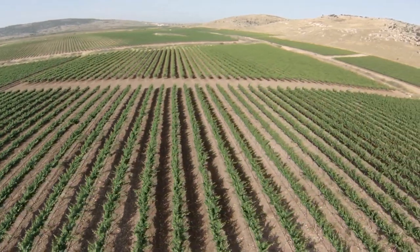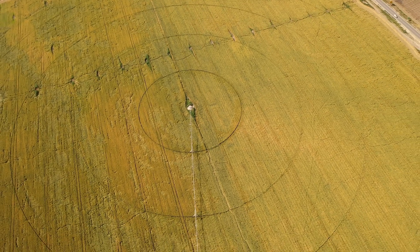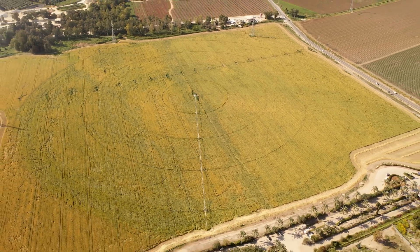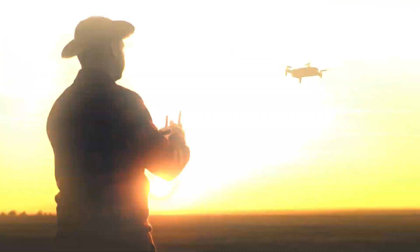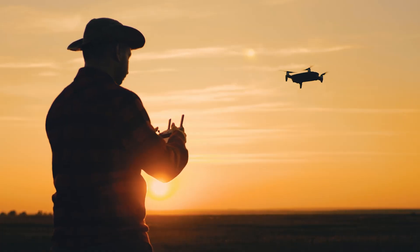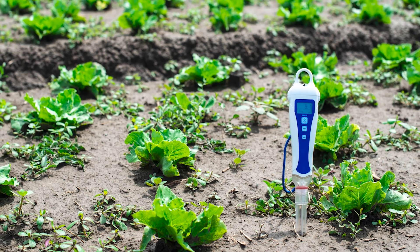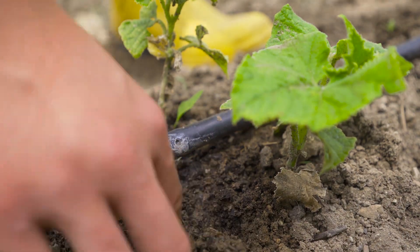Israel's agricultural innovations have evolved far beyond traditional methods. Smart farming technologies are now revolutionising agriculture. Using real-time data, Israeli farmers monitor crop health and optimise resources. Drones scanning fields from the sky gather vital data on crop conditions. Meanwhile, sensor-driven systems in the soil monitor moisture levels and temperature, allowing precise control over irrigation and fertiliser use.